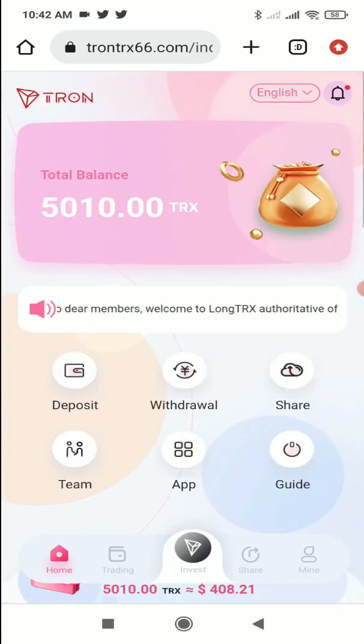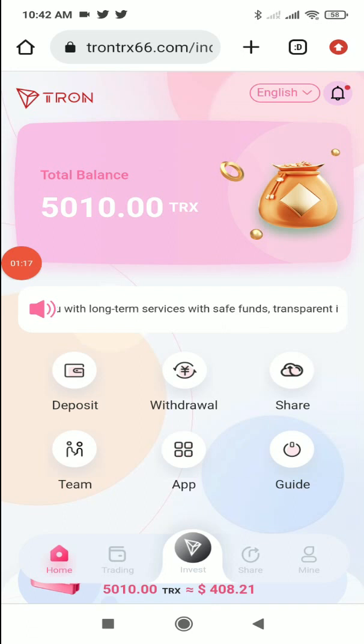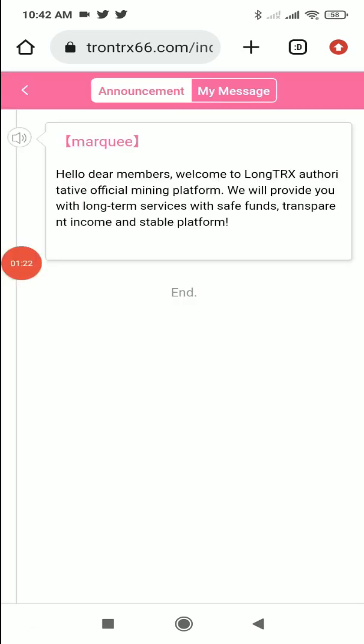At the top right corner you'll also get a language option. You can see many language options here, so if you're comfortable with a language other than English you can select it. In the notifications section you can see all the latest announcements, and if there are any new announcements they will notify you in advance.